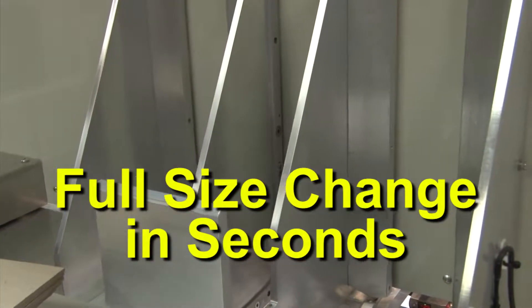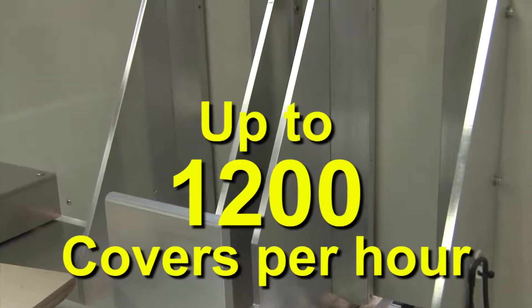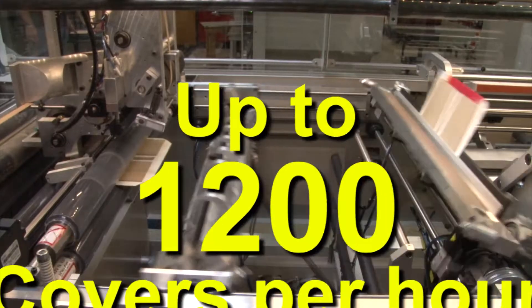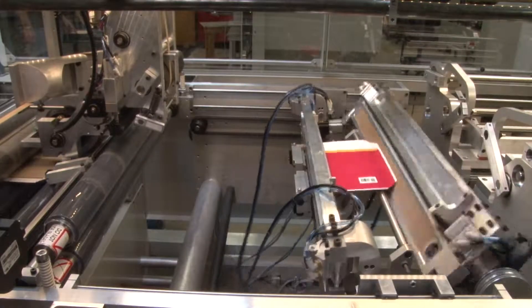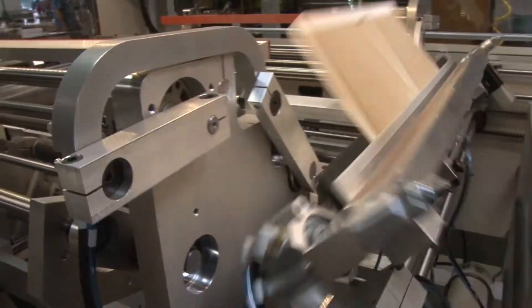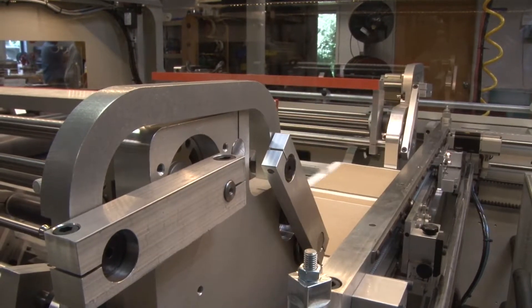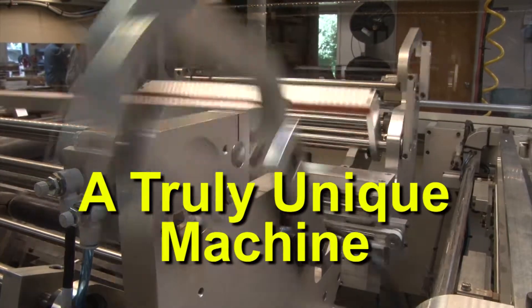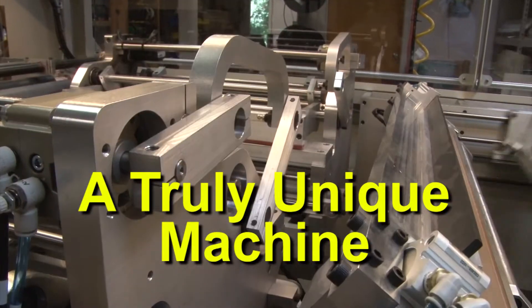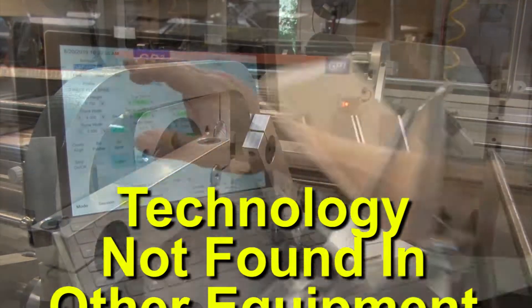With a full-size change measured in seconds and production of up to 1200 covers per hour, the AC20X can efficiently handle runs from 20 to 10,000 or more. Innovative mechanical design combined with custom software make the AC20X a truly unique machine in the bindery world, utilizing technology not found in any other equipment at its price range.